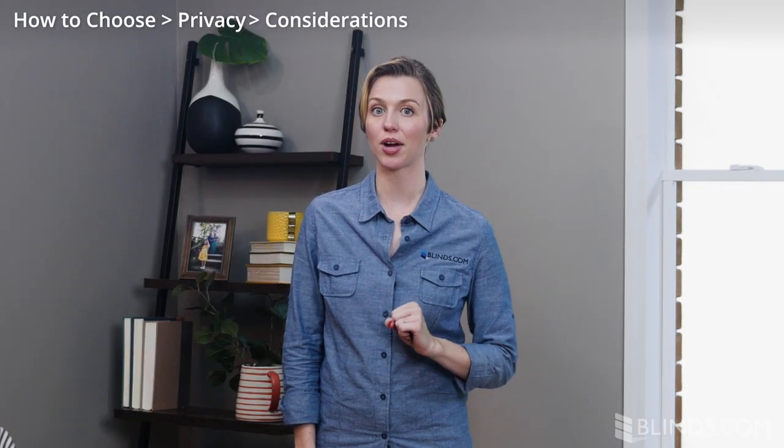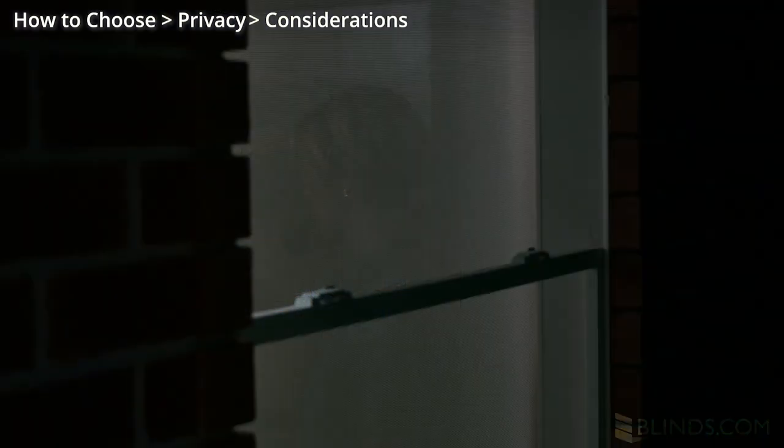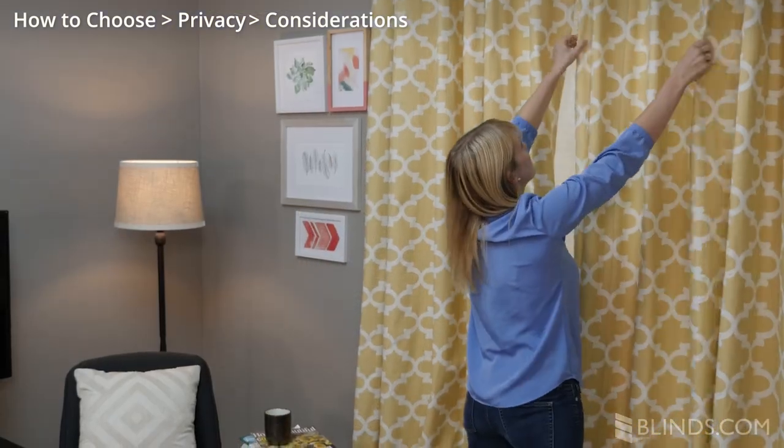Here are some products to avoid if privacy is a priority. Solar shades do not provide privacy — what you see outside during the day is what others will see inside at night, so consider this if privacy is something you desire. To solve this, many of our customers add a layer of draperies that can be closed at night.